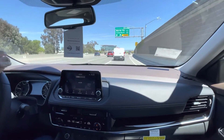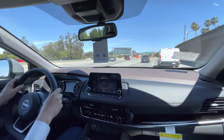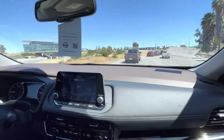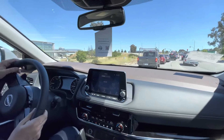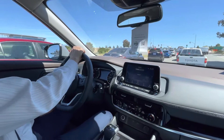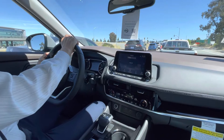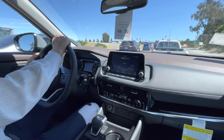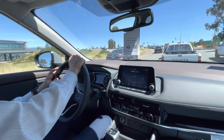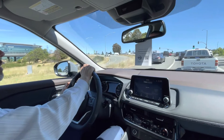Now it has a nicer feel on the acceleration because we put it in sport mode. Sounds aggressive, and it's really aggressive — it picks up really well. We might try the camera view if we make the light; otherwise we'll try it later.